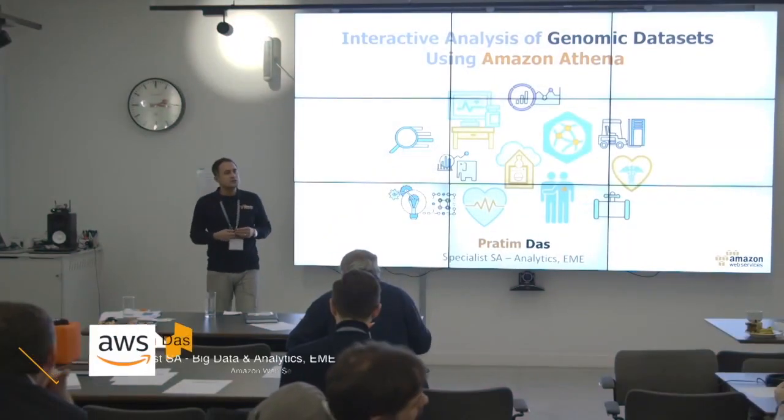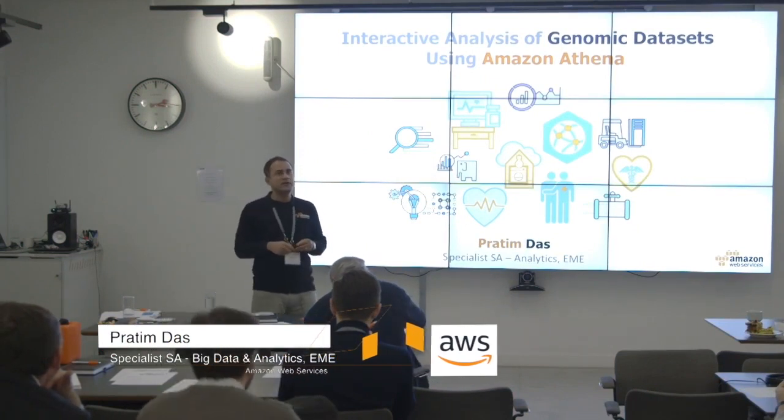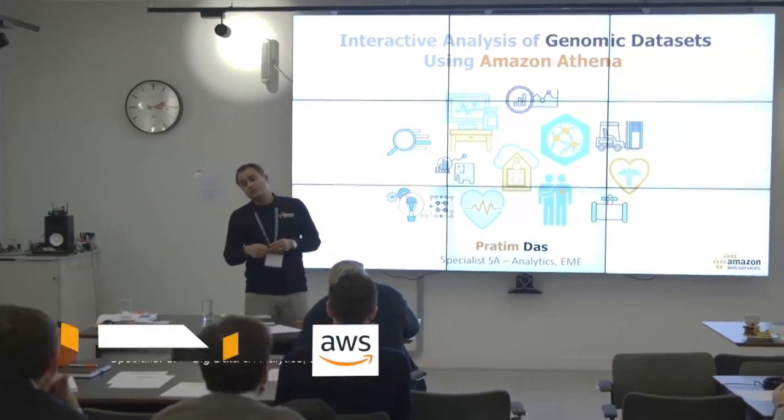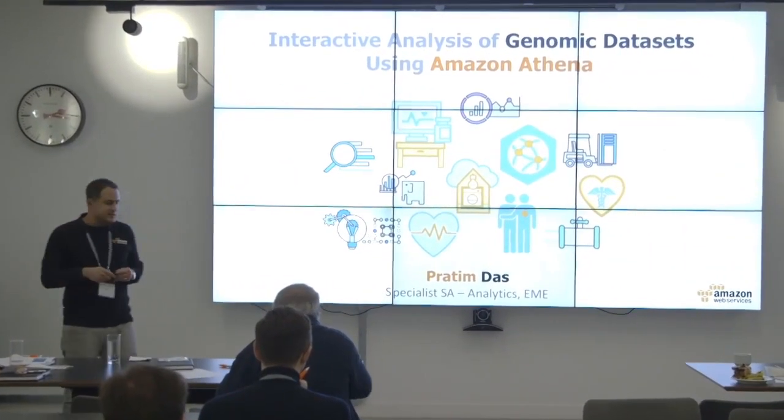I'm Pratim, a solutions architect for Amazon Web Services. I've been with the company for about a year, and I was a customer of Amazon for three years before that, especially in big data analytics.